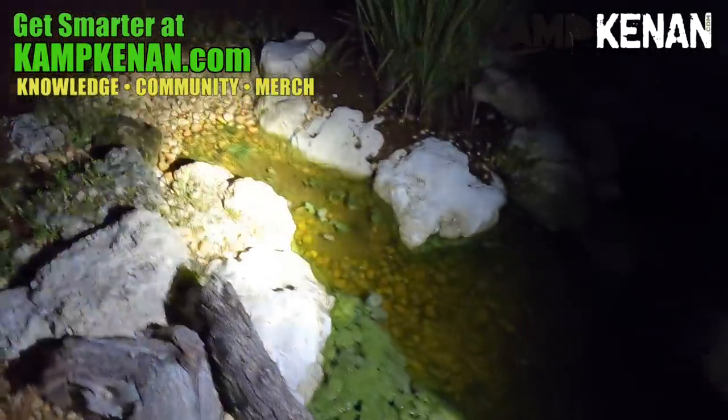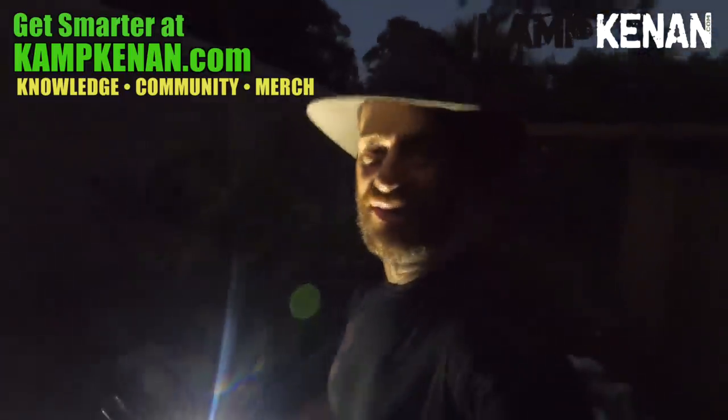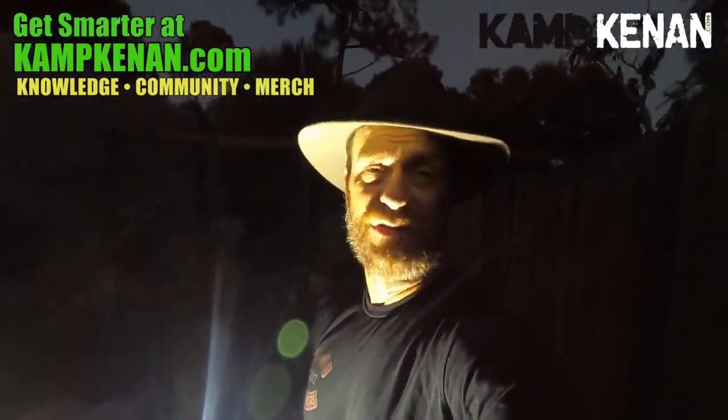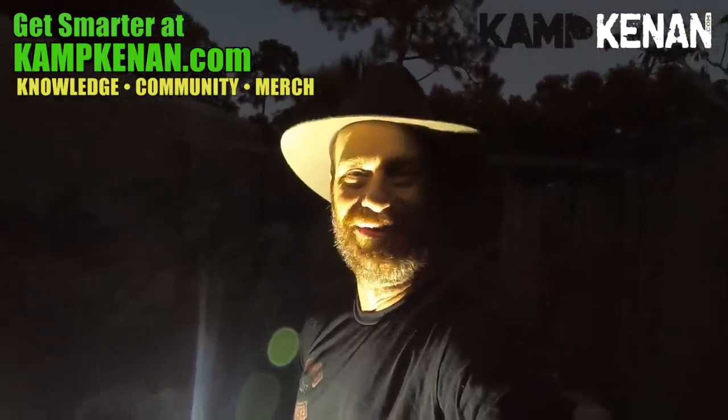Good times here at the camp — reptiles are reptiling, fish are fishing, and everything is just evolving nicely as it should here in this beautiful habitat. Don't forget to check out some more videos below if you're interested in the channel — like and subscribe, and I'll see you guys again real soon. Bye!